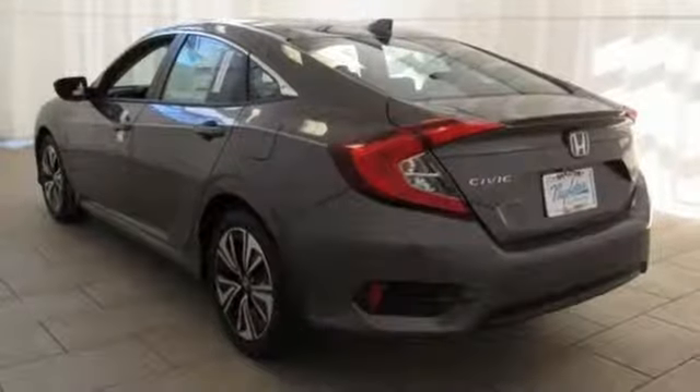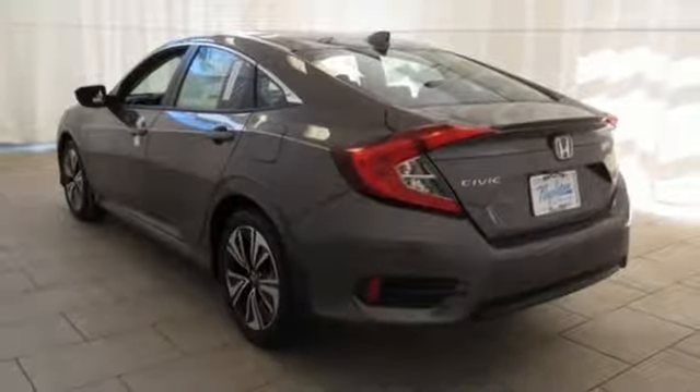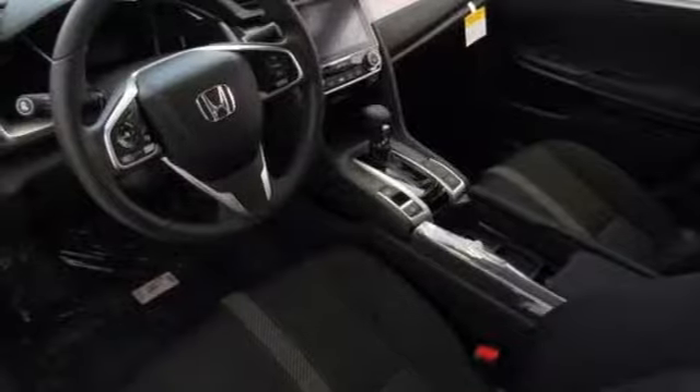Turbo inline four-cylinder engine, power sliding and tilting sunroof, gas pressurized shocks, and power heated mirrors.